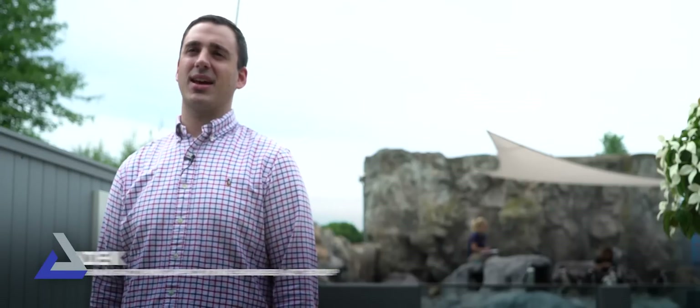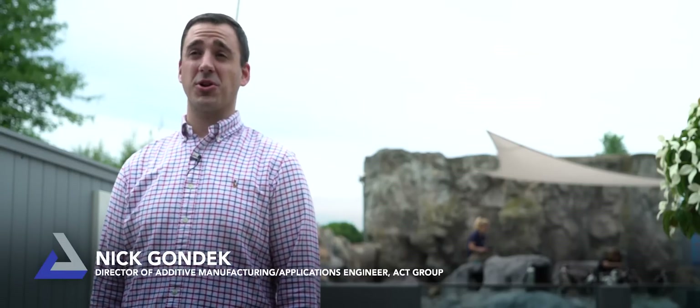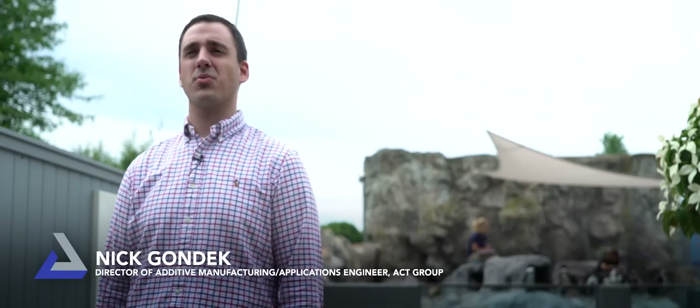Nick got in contact with me and the rest is history. I'm Nick Gondek, Director of Additive Manufacturing at ACT Group. We are a reseller for 3D Systems and we supply 3D printers, software, and scanners.